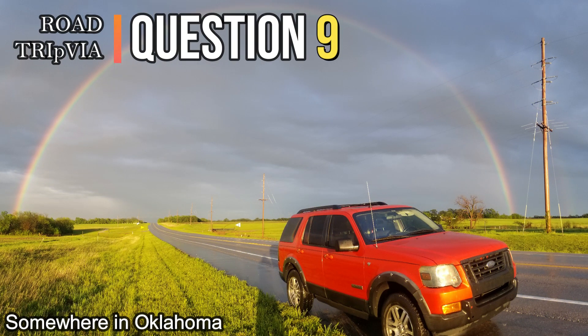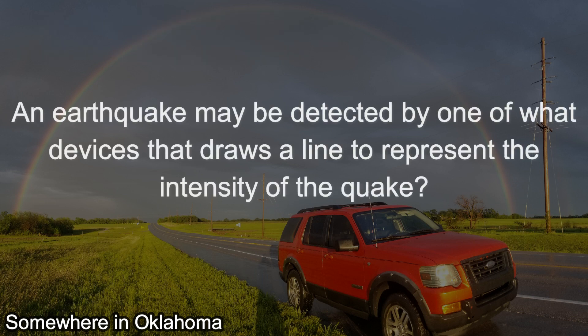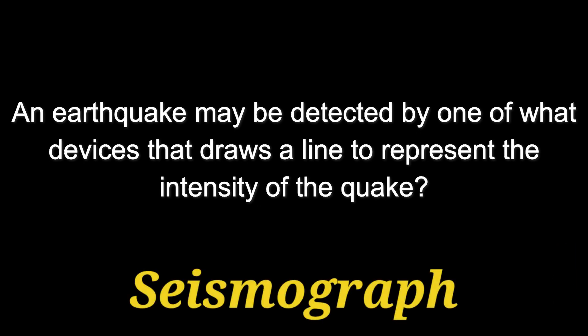Question number nine. An earthquake may be detected by one of what devices that draws a line to represent the intensity of the quake? What's that device called? The answer is a seismograph.